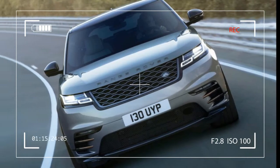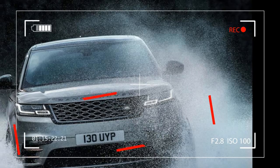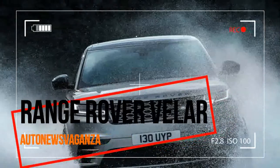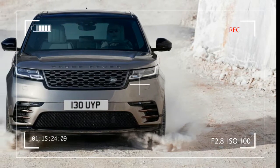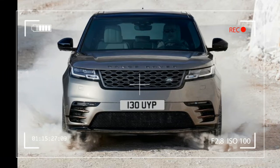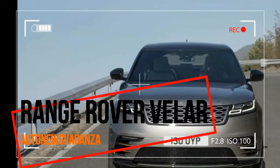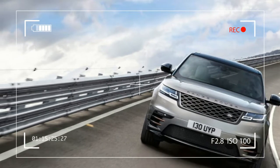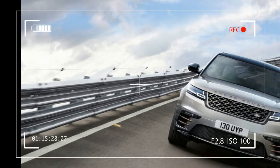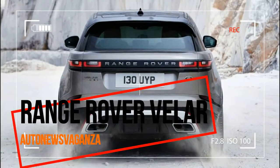Jaguar Land Rover UK Managing Director Jeremy Hicks said: "The new Range Rover Velar is a stunning addition to the Range Rover family. It enhances a model line-up that originally defined the luxury SUV segment and continues to do so. Velar brings increased choice to new and existing customers in the growing SUV market. It leads the way in terms of design, usable technology, new materials and of course Land Rover's legendary go-anywhere, do-anything capability."